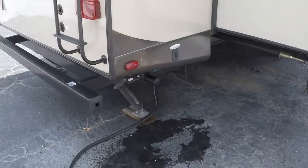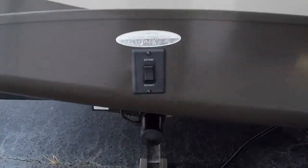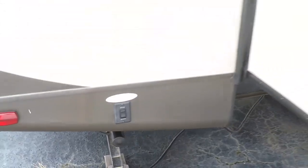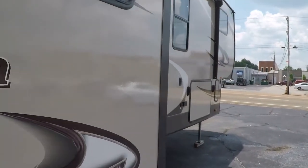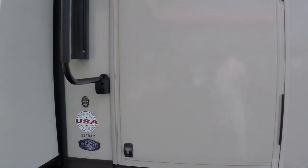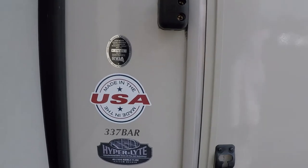That's just condensation from the air conditioner. You do have electric stabilizing jacks, so you just push the button and they go up and down — normal crank style. This is on the light frame; it's only 10,000 pounds empty with a 2,400 pound payload. There's the model — it's a 337 BAR.